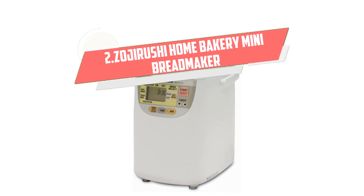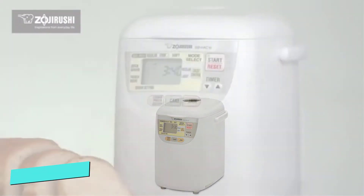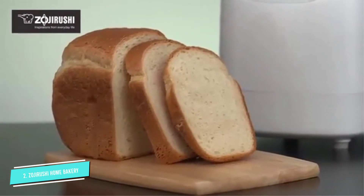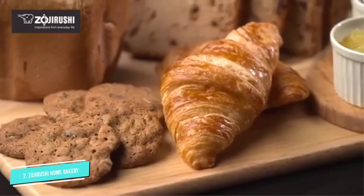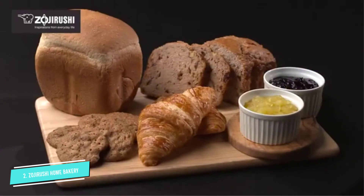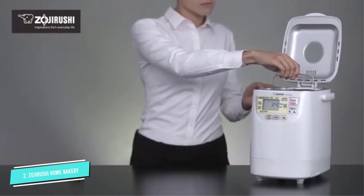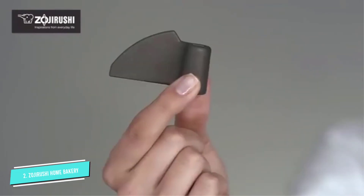Number 2: Zojirushi Home Bakery Mini. Great for singles, couples, or families who don't want large loaves of bread, this slim bread maker fits in smaller spaces and makes a 1-pound loaf, yet it still has features you look for in a quality machine. This has a viewing window so you can check the loaf, an easy-to-read LCD control panel, and a programmable timer that can delay baking for up to 13 hours.